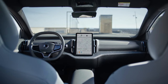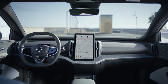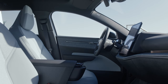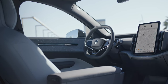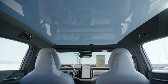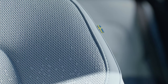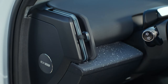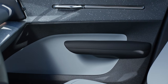The Volvo EX30 features a minimalist interior design inspired by Scandinavian nature, with an emphasis on sustainability and eco-friendly materials. The cabin feels spacious with ample headroom and comfortable front seats, providing a pleasant riding experience. The interior includes four expressive designs, each incorporating renewable and recycled materials. Volvo's focus on this topic underscores its dedication to sustainability within the electric car industry.